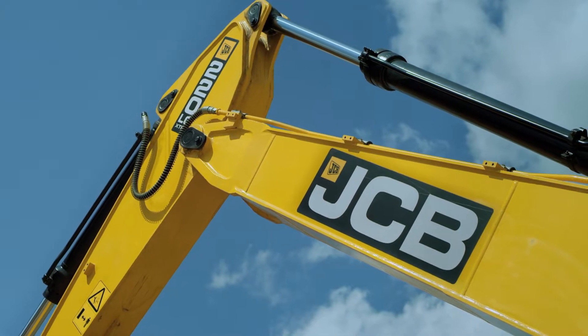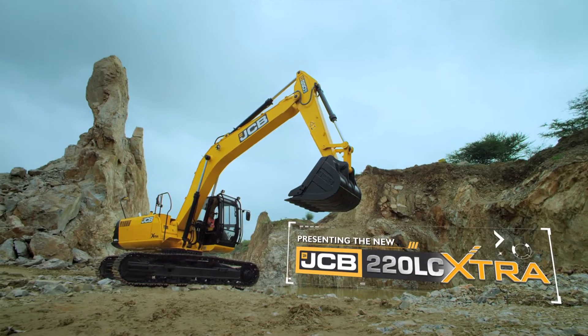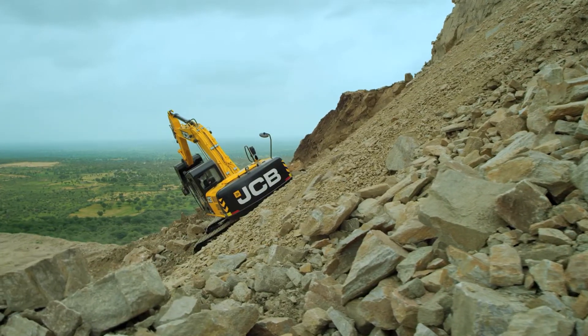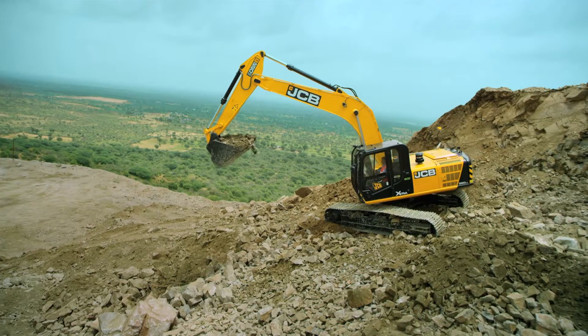The new JCB 220LC Extra — the ultimate hydraulic excavator. Let's have a look at the truly extra benefits of owning this magnificent, efficient and powerful machine.